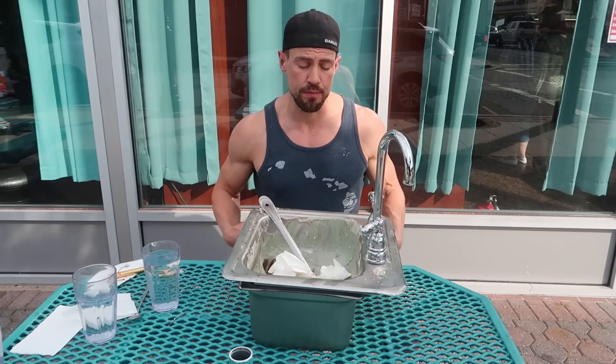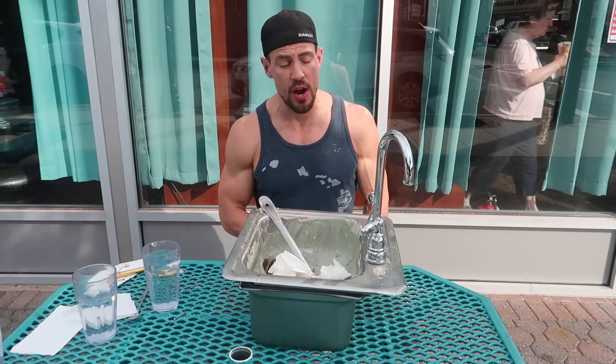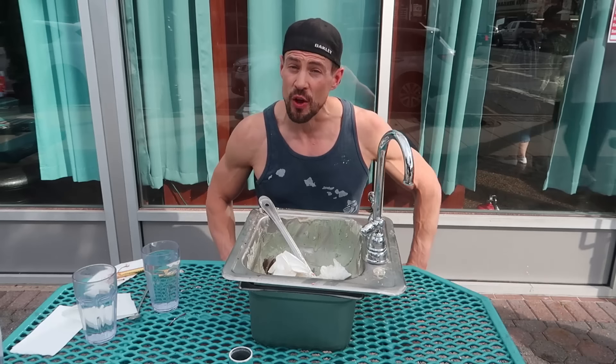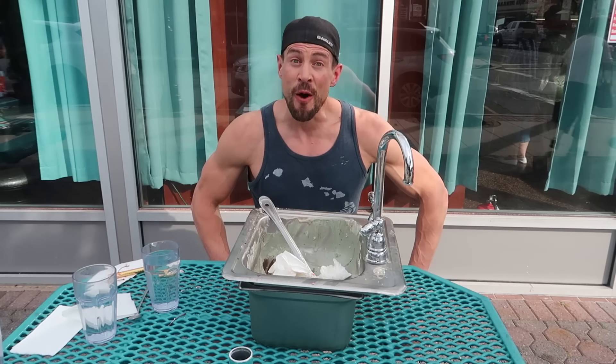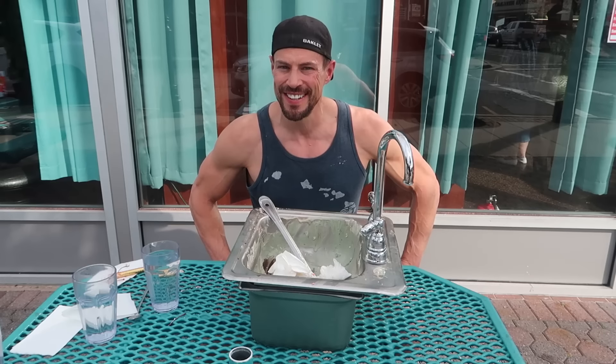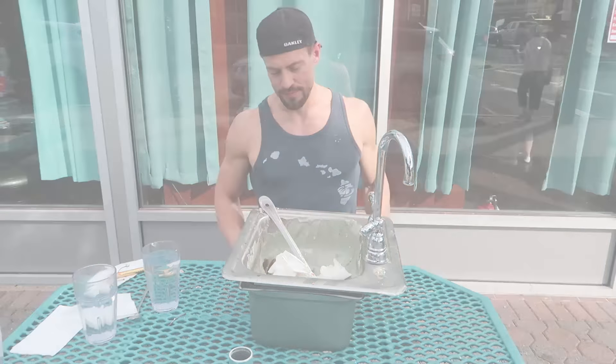So if you guys are ever in the Massapequa area of New York, come out and try it out. You're not going to be disappointed by the quality of ice cream. So with that guys, thanks for joining and we'll see you on the next one. First food challenge win, Long Island, New York, Massapequa. Good job, Mr. Scott.